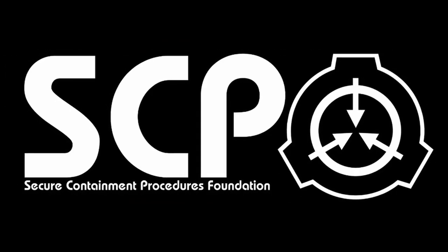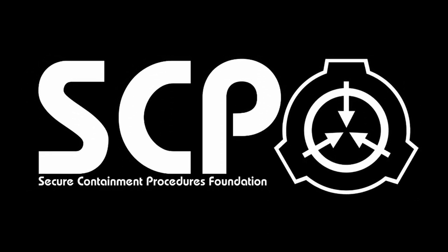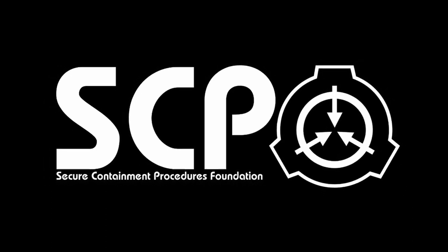Do you ever see something out of the corner of your eye, but then when you turn to look at it, it's not there? Hello everybody, I am Lavis, and the SCP I'm going to tell you about today is SCP-372, the Peripheral Jumper. Let's begin.